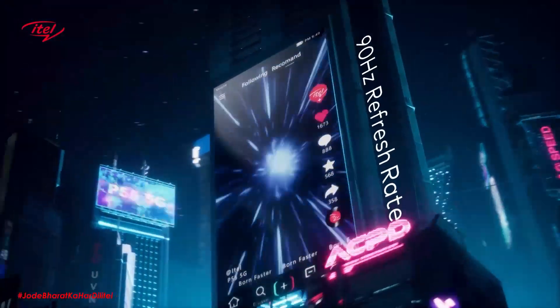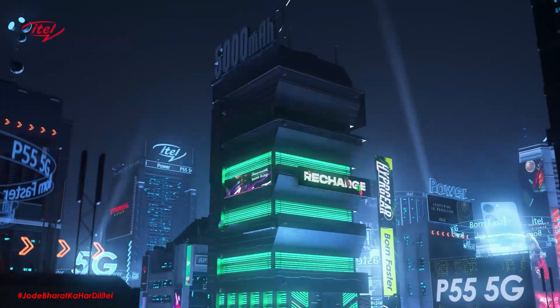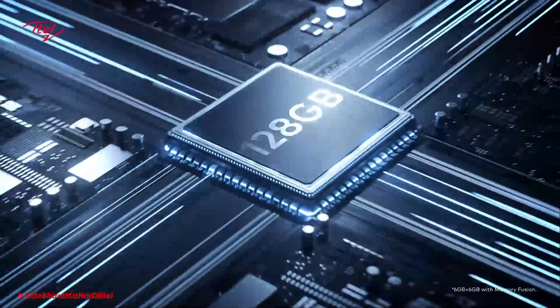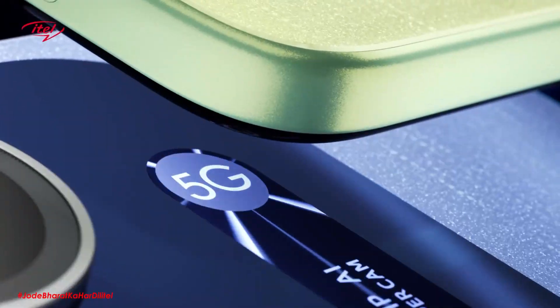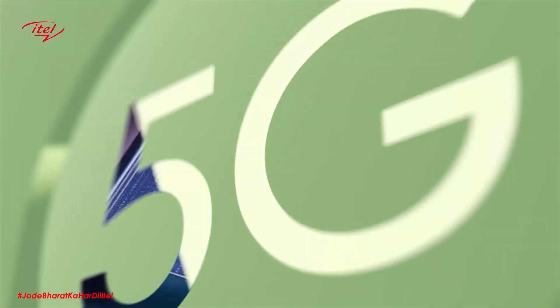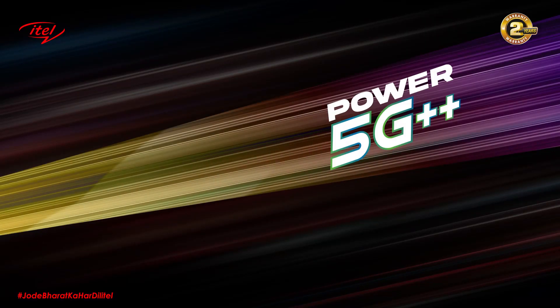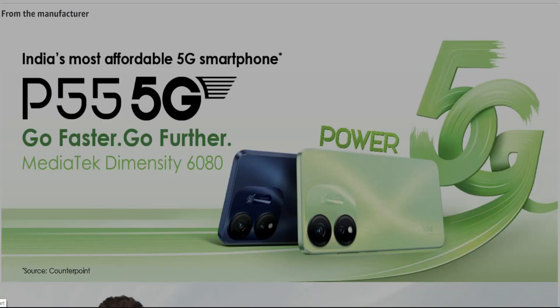The ITEL P55 5G Mobile doesn't just look sleek — it performs like a beast too. With 6GB of RAM, 128GB of ROM, and an expandable memory fusion of up to 12GB, it's a powerhouse. The Dimensity 6080 processor ensures smooth operation, making multitasking effortless. Every tap, every swipe, every game a breeze with the ITEL P55 5G Mobile.